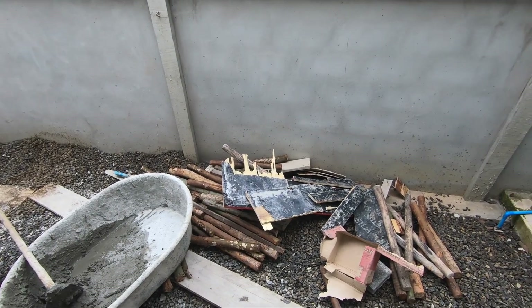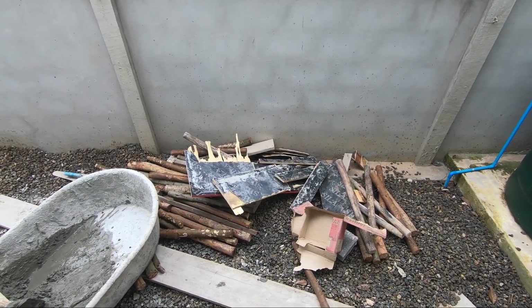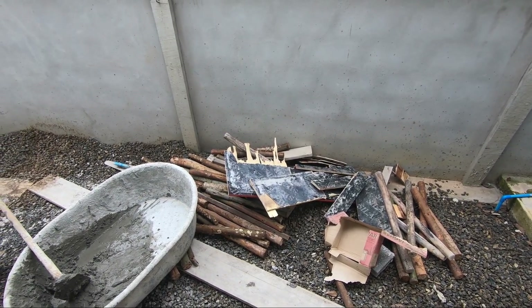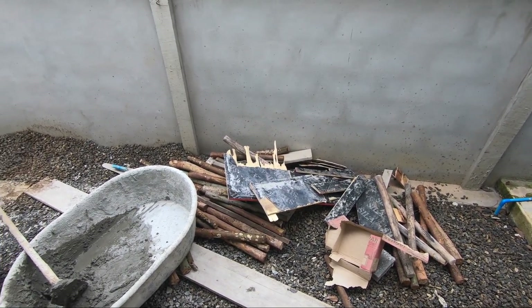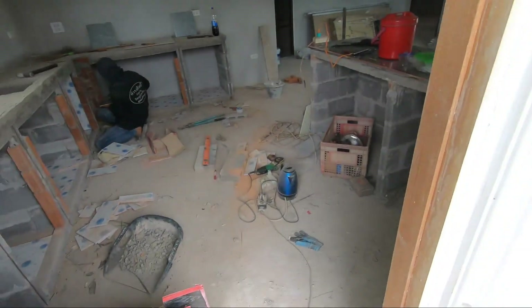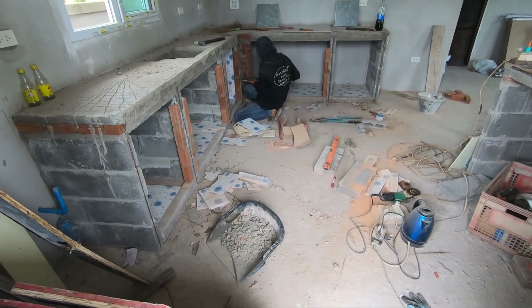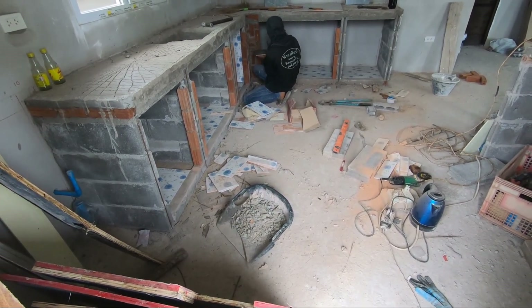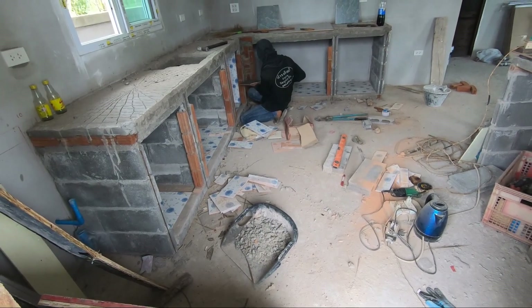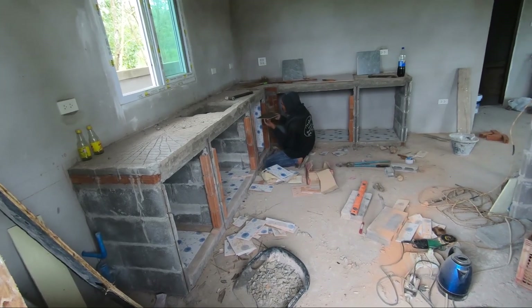This is the last bit of building work now, so hopefully all these bits of wood are going to be taken away - some trays are going to recycle and reuse them - and we can start to really tidy up. The only mess that will be made now is from the tiling, which is going to be dust and odd bits of tiles. He's doing the inside of the cupboards now and then he'll move on to the bathrooms.